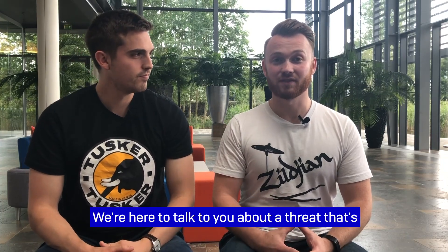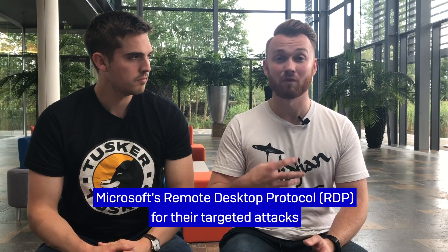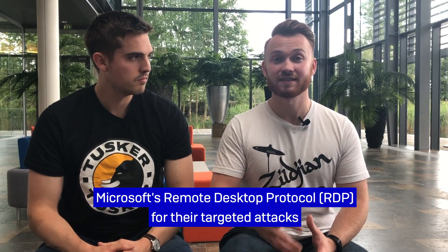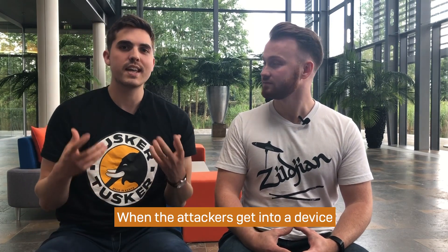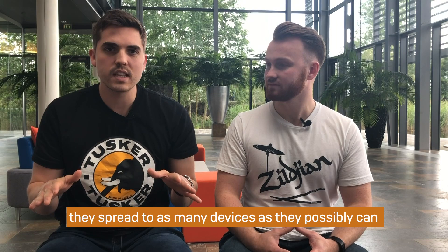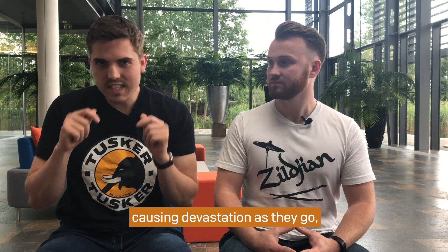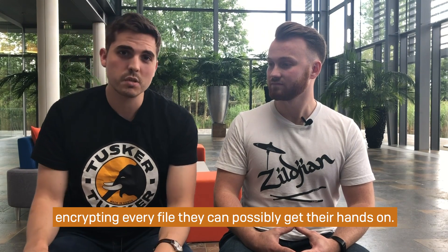We're here to talk to you about a threat that's already knocking at your door, which is how attackers are leveraging Microsoft's Remote Desktop Protocol for their targeted attacks at an unprecedented rate. When the attackers get into a device, they spread to as many devices as they possibly can, causing devastation as they go, encrypting every file that they can possibly get their hands on.